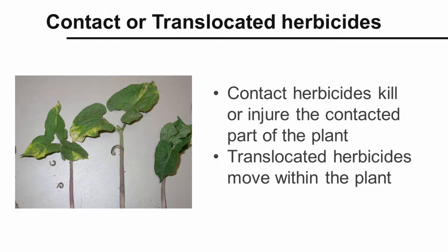Post-emergence herbicides can also be contact or translocated. Contact herbicides kill or injure the contacted part of the plant. Translocated herbicides move within the plant and are often used to control tough perennial weeds.